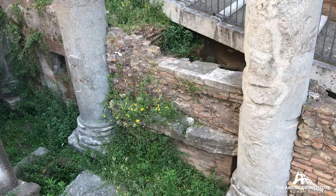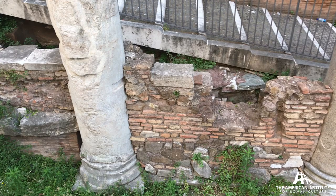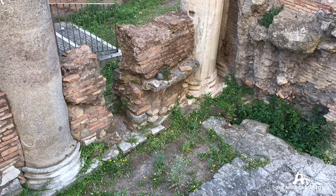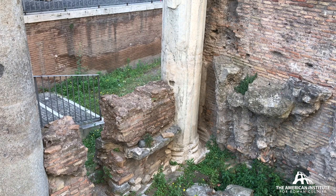Beyond the Imperial period, this structure has a long life. You can see that the open colonnade of the Portico is filled in with reused materials — brick, stone, marble. And when it's part of the Jewish ghetto, it's the famous fish market.